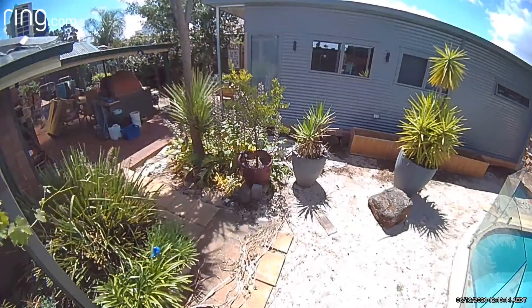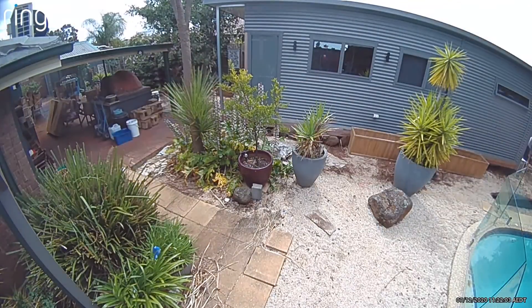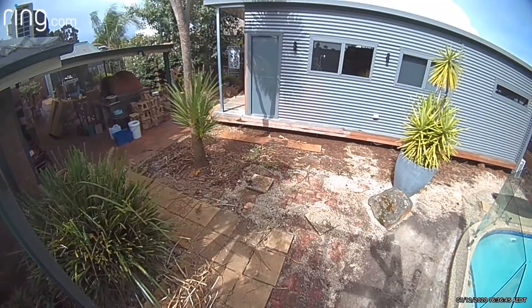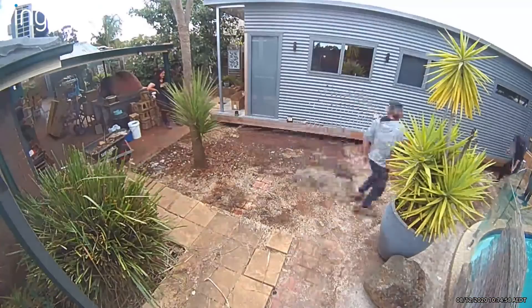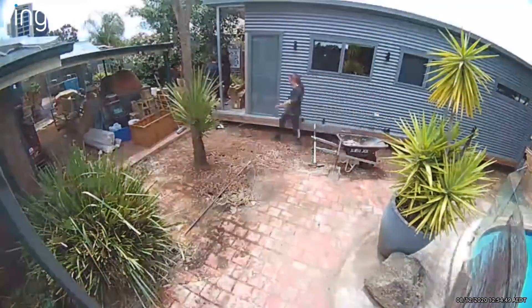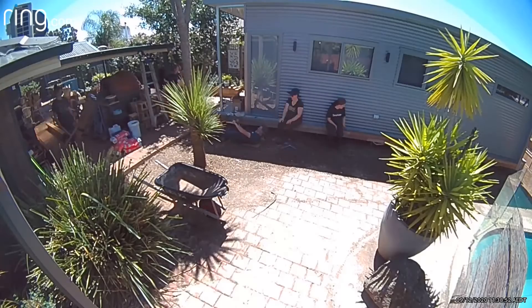I pulled this footage from our Ring security cameras with some willing participants. You can see Mick and Anne and the rest of their helpers cleaning up the plants, getting rid of some fine stone, and removing the old pavers that were there and cleaning that all up.